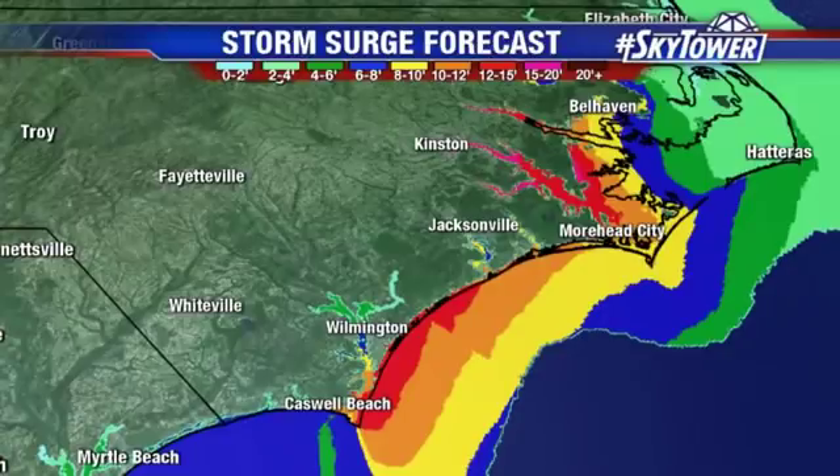There you see that storm surge up into the sounds of North Carolina, but notice it's even greater as you head further to the south compared to what we had yesterday, because we're shifting everything down to the south. Over towards Wilmington, you are now looking at more like a 12 to 15 foot surge.